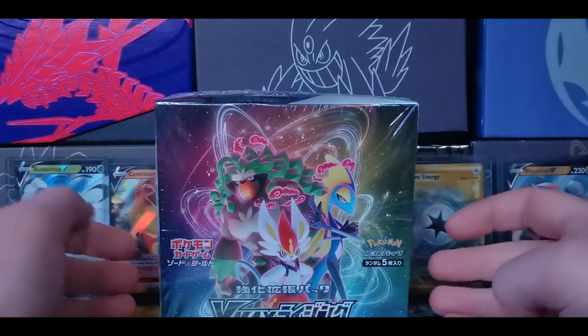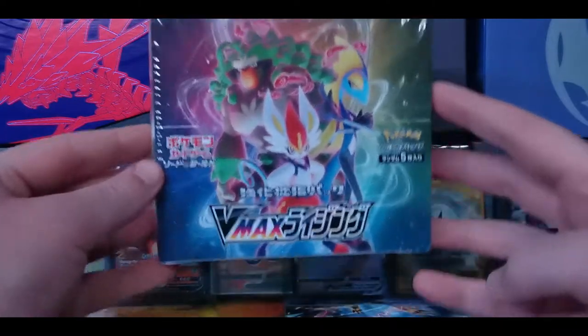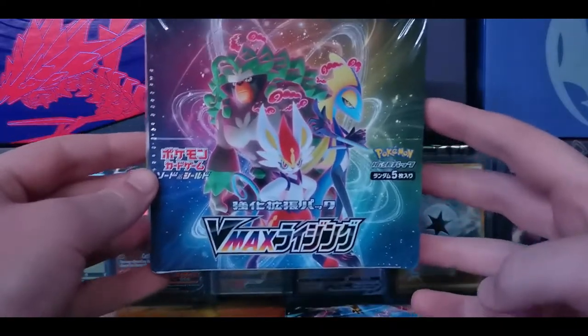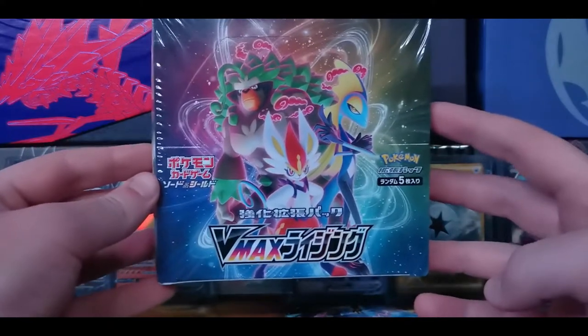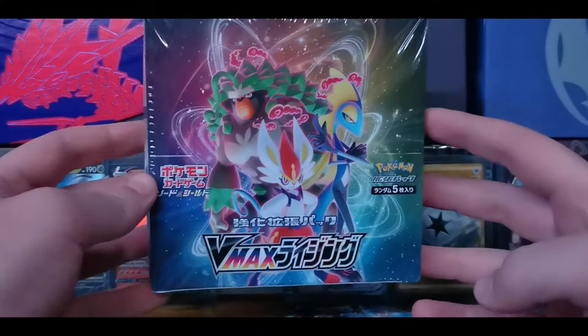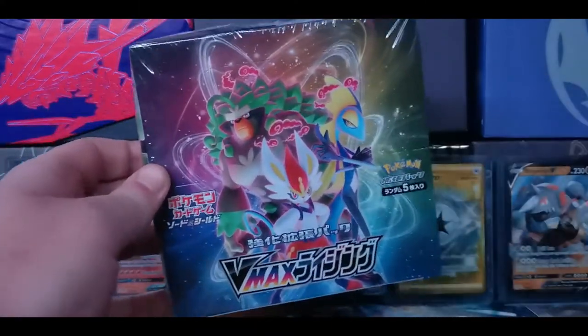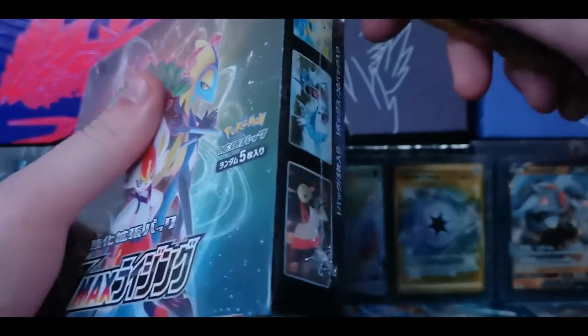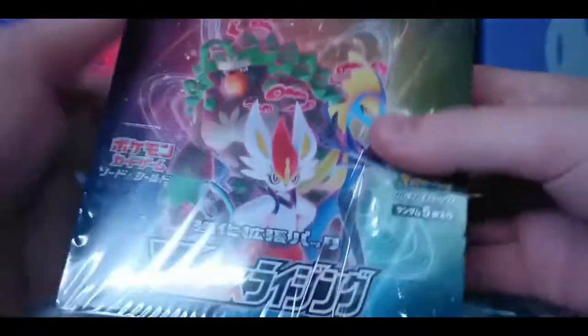What is going on, you guys? It's Holy Pokemon back again and today we are opening up the brand new VMAX Rising Japanese set. I know I'm a little late on this - it's been about eight months, it came out in February - but we're still gonna open it. I just saw it, it was on sale, I might as well pick it up.